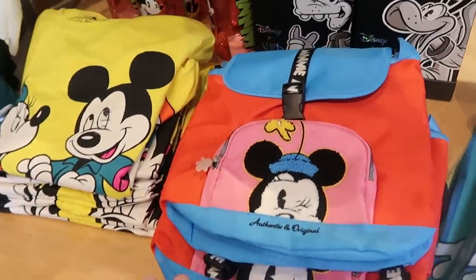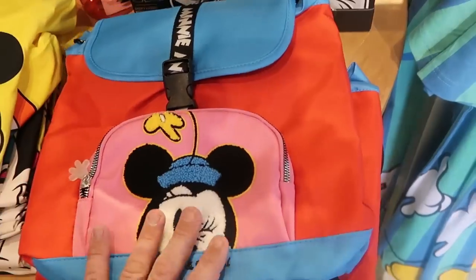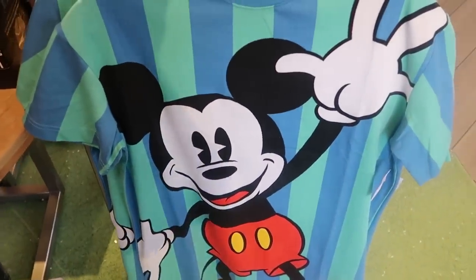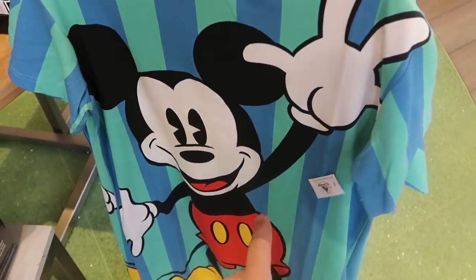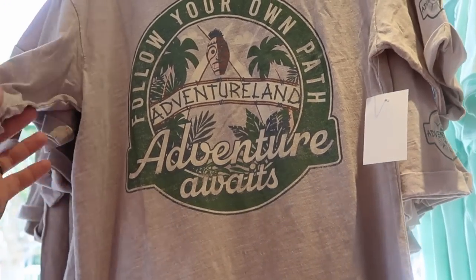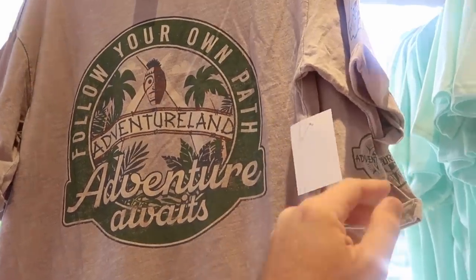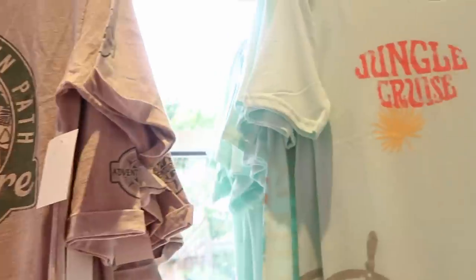There's also the Minnie Mouse one right next door. They even have a really fun backpack — 'Authentic and Original' with Minnie Mouse, $39.99, really fun for summertime. And check out this ginormous Mickey Mouse t-shirt — it's almost like he's saying hello, with a striped pattern that is very summery. $39.99.